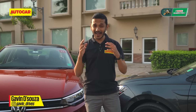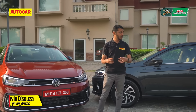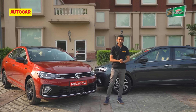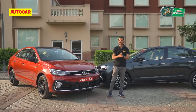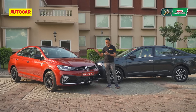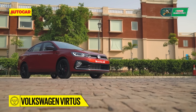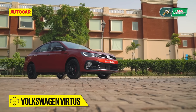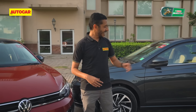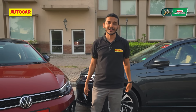SUVs — everybody loves them and everybody is making them, and that includes Volkswagen, who a few years ago even coined the term SUVW. They did make a big push with those cars, but they also haven't forgotten that sedans are very important. And now there is this — it's called the Volkswagen Virtus. It is the second product from VW's India 2.0 onslaught, and it's available in two engines: the 1.5 TSI and the 1.0 TSI, both of which we have with us today.